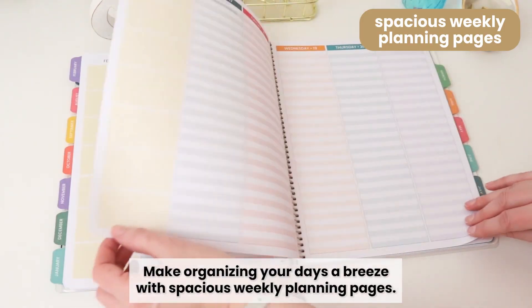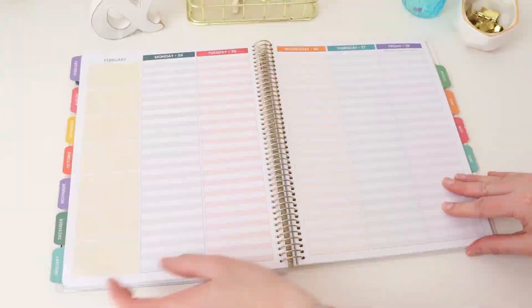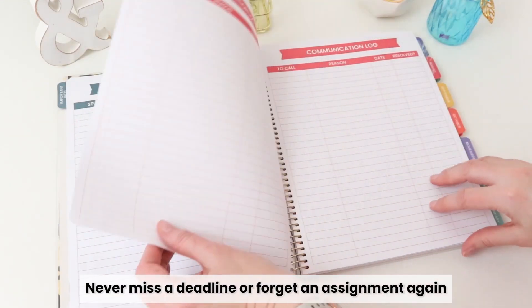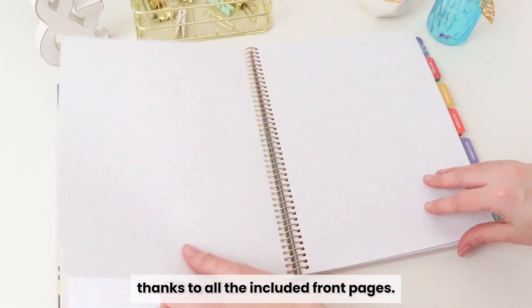Make organizing your days a breeze with spacious weekly planning pages. Set goals and track your progress with monthly goal setting and reflection pages. Never miss a deadline or forget an assignment again thanks to all the included front pages.